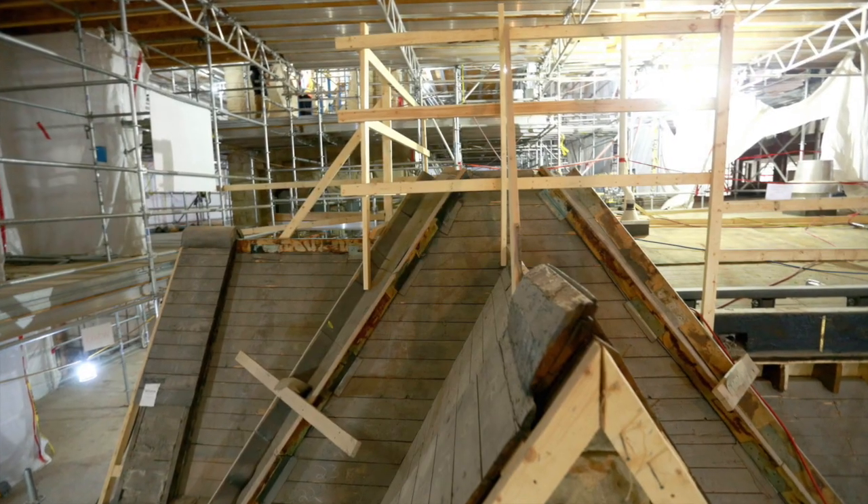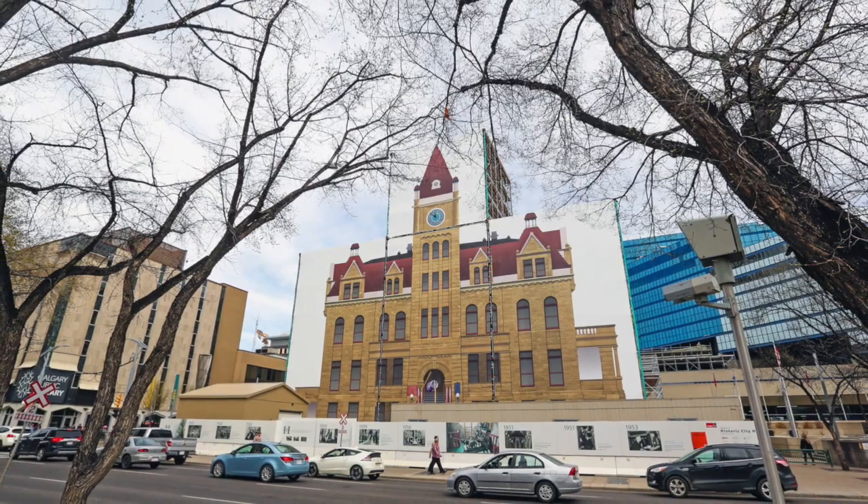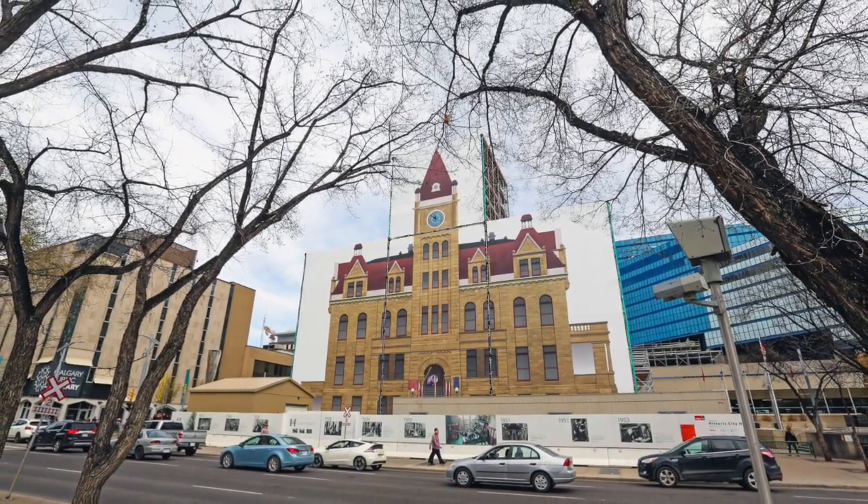One of the most important measures we took to protect the building for future generations is mostly hidden from view. We installed a rainwater management system which is housed inside the building and connected to a weeping tile, which is actually connected to the storm drains out in McLeod Trail behind us. This effort will protect the sandstone from water damage that occurred over the last hundred years.